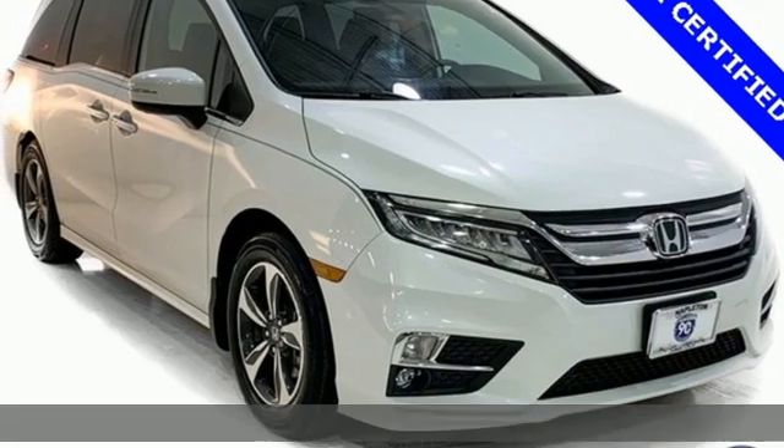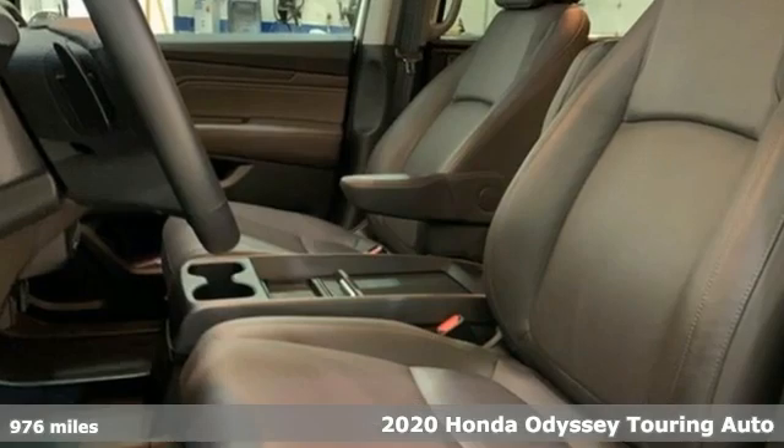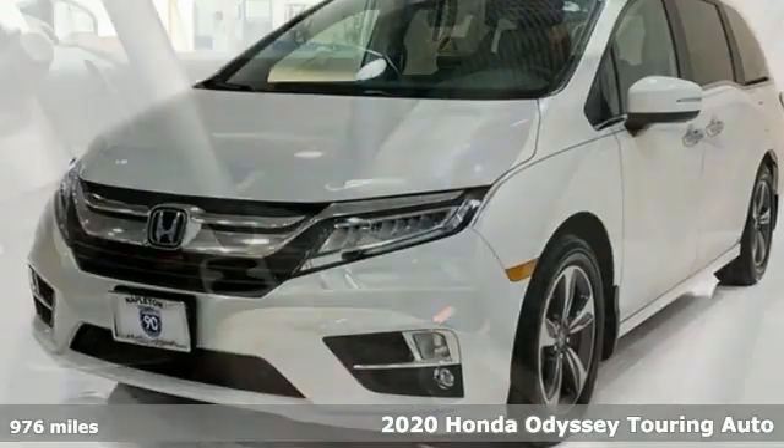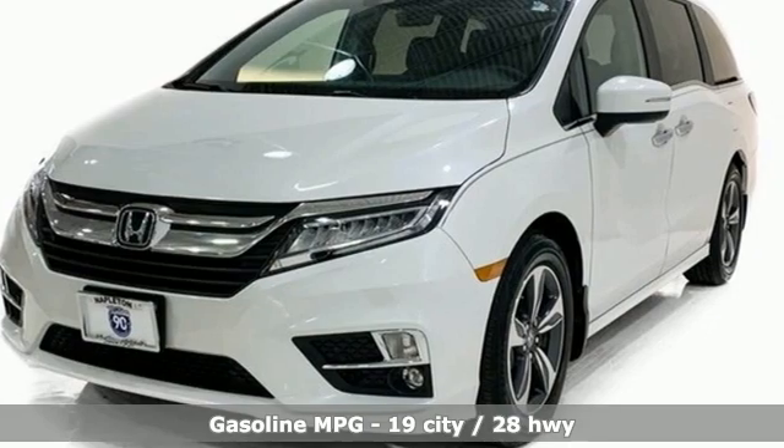It's a 2020 Honda Odyssey. From hood to hatch, it offers all the comforts and conveniences you could want. You'll look forward to every drive with features like these.